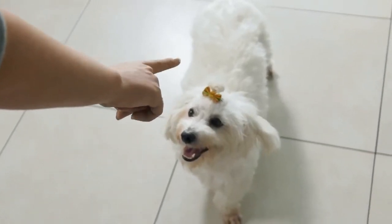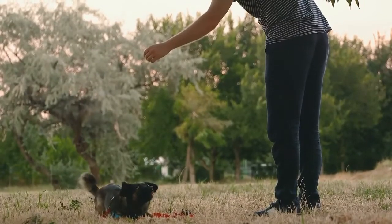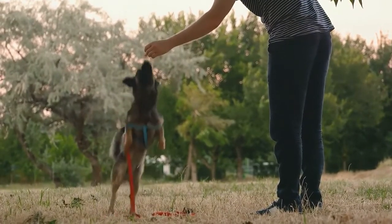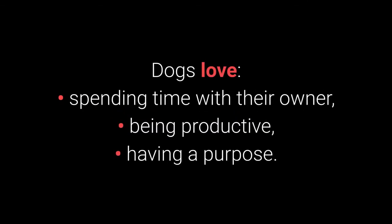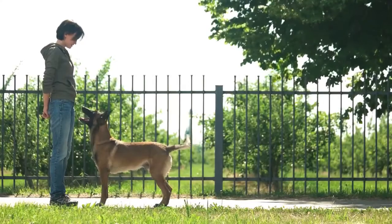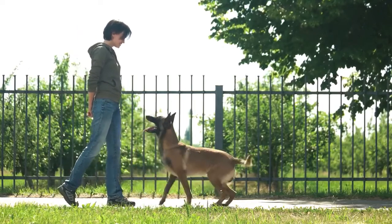Would you like to see the top 10 most essential commands every dog should know? Basic dog training is necessary to stimulate your dog mentally and teach them discipline. Dogs love spending time with their owner, being productive, and having a purpose. Dogs enjoy learning processes if their owner is entertaining and giving them plenty of treats.